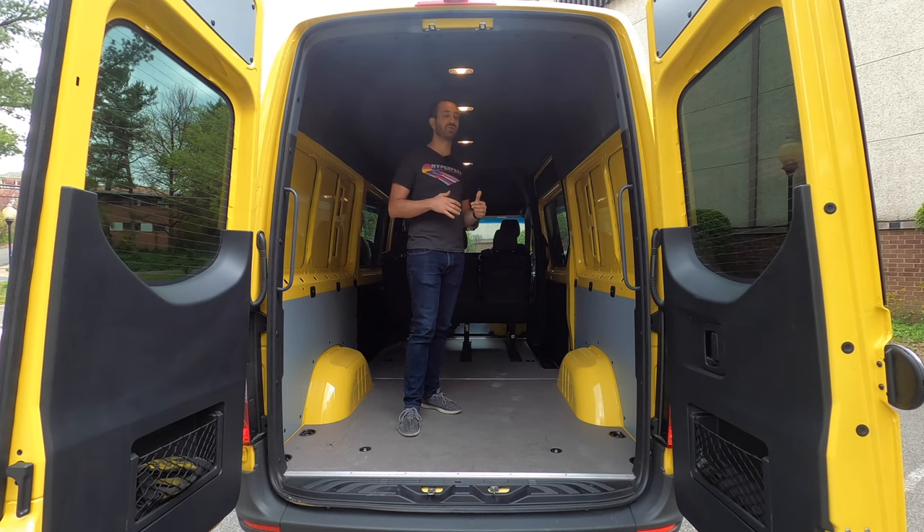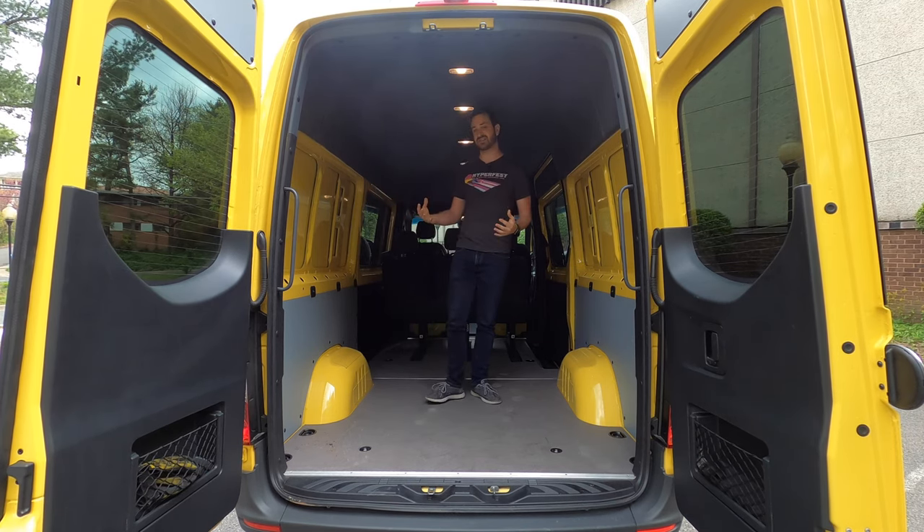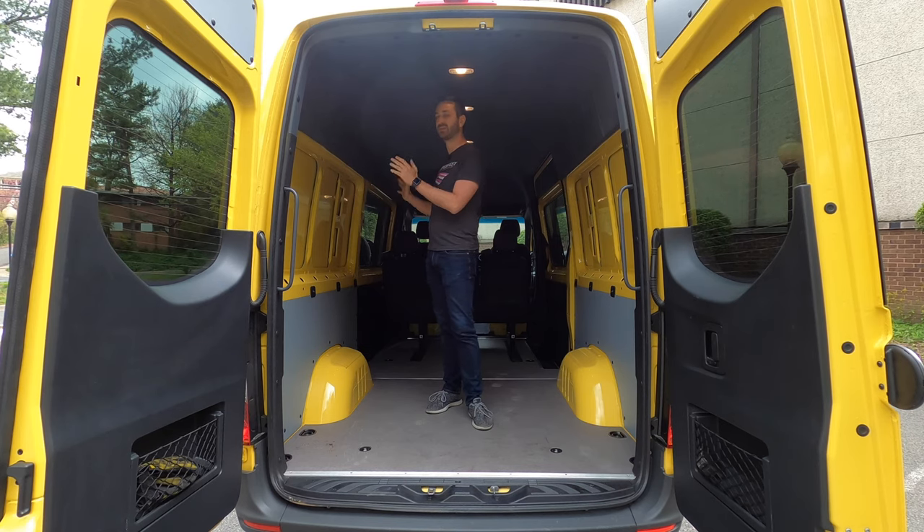The challenge with a van configured like this is that you don't have any insulation or creature comfort to block noise. Other than the headliner, you've got nothing masking sound, so it's worth really thinking about what you're going to do with these side panels — they are truly big expanses of sheet metal and it can get a little noisy on the road.